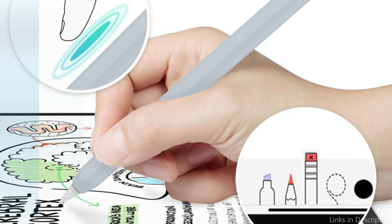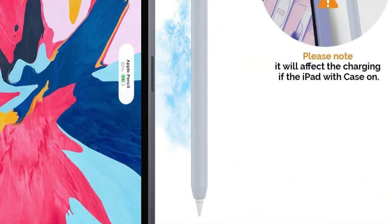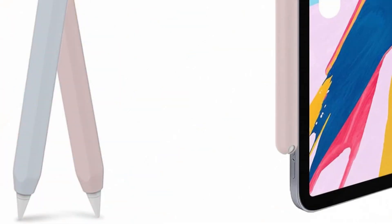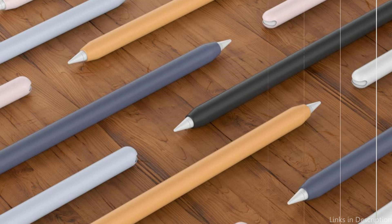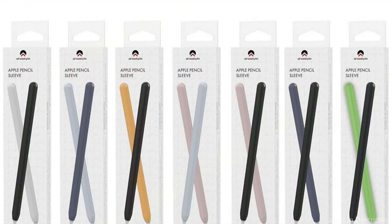The thin case, which is only 0.35 millimeters thick, keeps your Apple Pencil magnet-friendly while not influencing magnetic charging or pairings. The ultra-thin design lets you easily access tools using your Apple Pencil movements like a squeeze and double tap. Made of excellent silicone to improve grip and keep your Apple Pencil from rolling, scratches, and dirt.